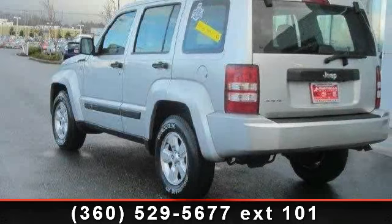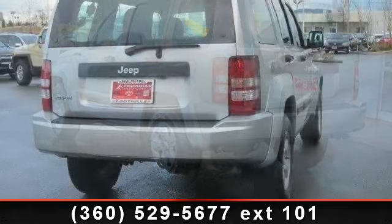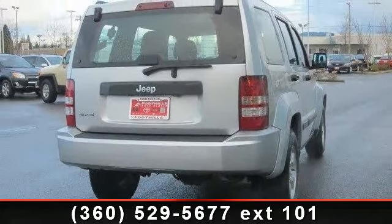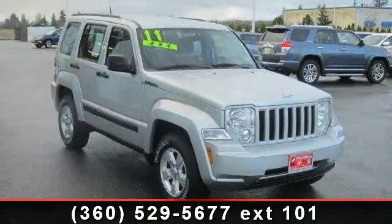Presenting the 2011 Jeep Liberty 4WD. If you are looking for a first-rate auto, this one could be yours today. This vehicle comes with a reliable six-cylinder engine, connected to a smooth shifting automatic transmission.